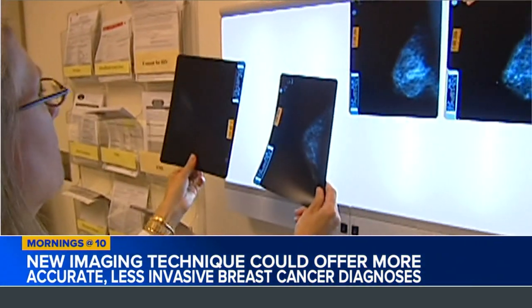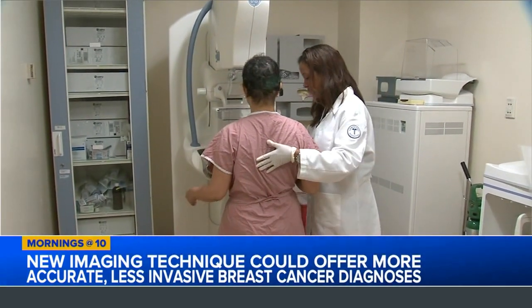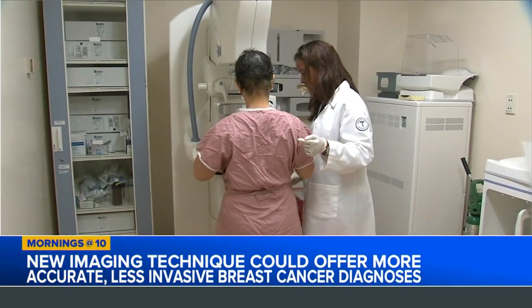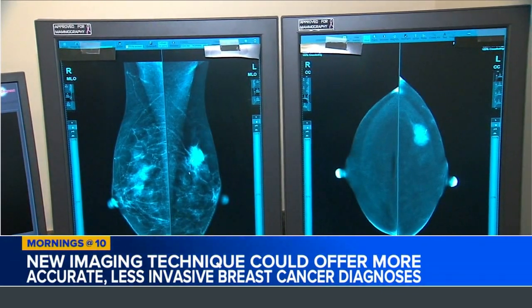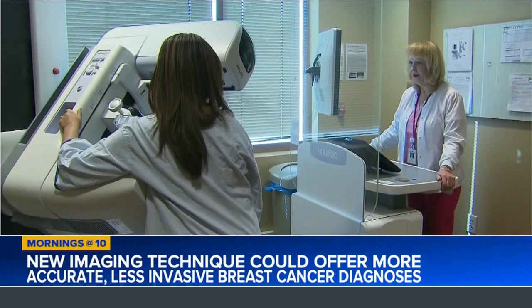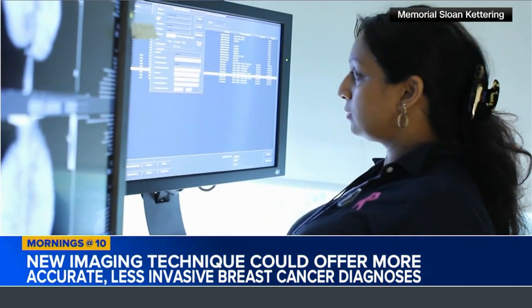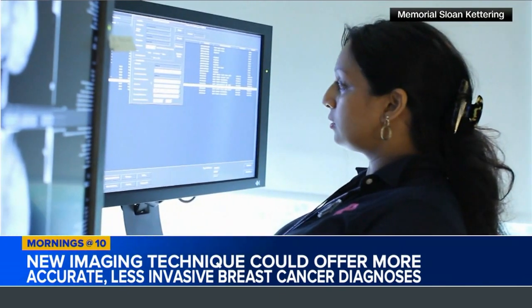Larger clinical trials are of course needed, but if successful, experts say the new technology could significantly lessen the emotional distress associated with false positives and lead to a drop in unnecessary biopsies and treatments. That emotional distress can also increase anxiety around getting mammograms and follow-up testing in the first place.